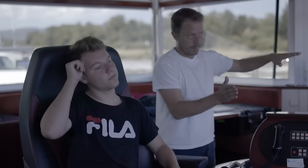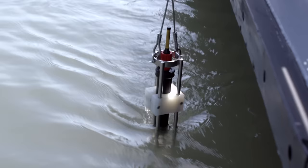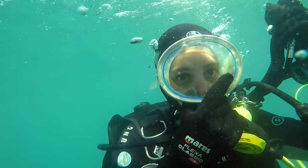People no longer only see the Rhône's economic potential. Today the focus is increasingly on its nature, which is worth protecting.